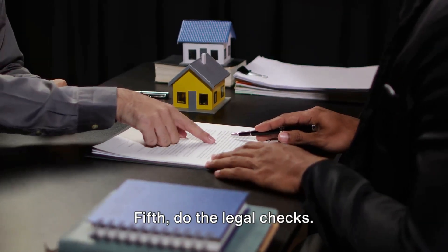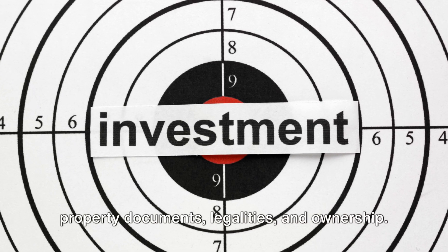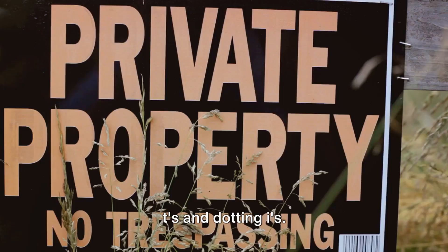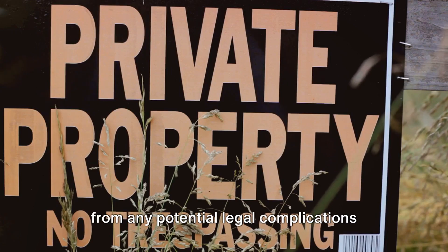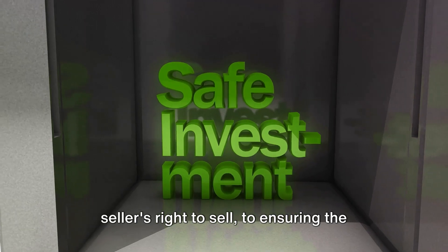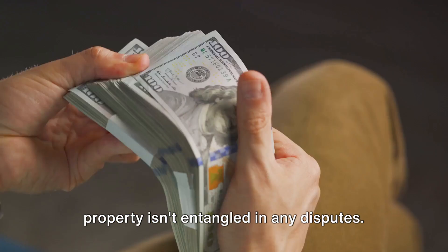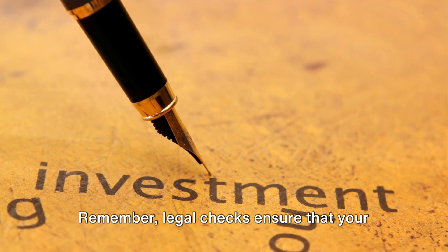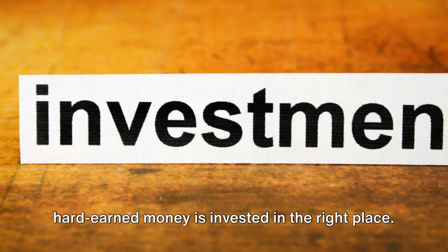Fifth, do the legal checks. It's absolutely non-negotiable to verify property documents, legalities, and ownership. This isn't just about crossing T's and dotting I's — it's about protecting your investment from any potential legal complications down the line. This can range from confirming the seller's right to sell to ensuring the property isn't entangled in any disputes. It's a crucial step that safeguards your hard-earned money, ensuring it's invested in the right place.